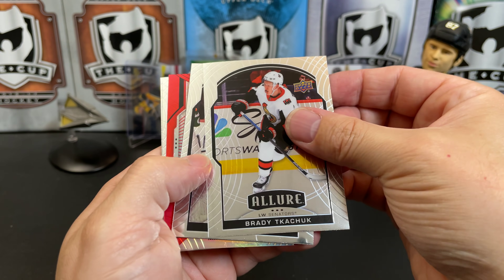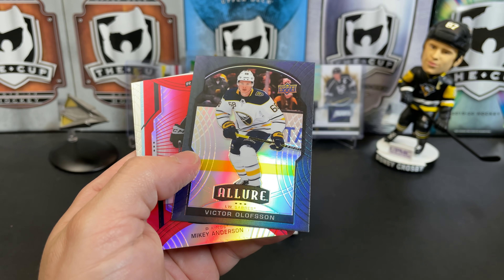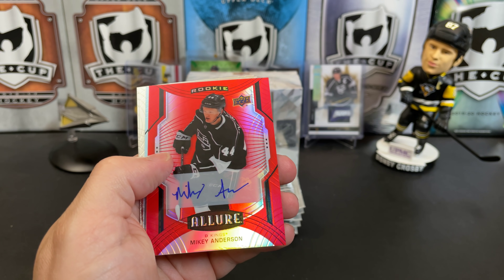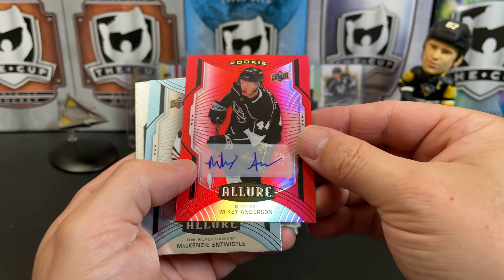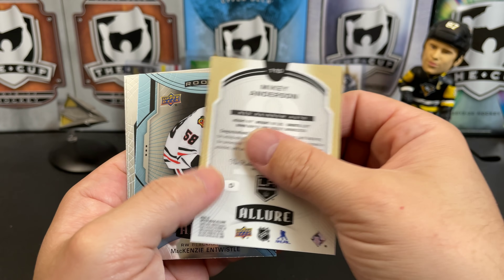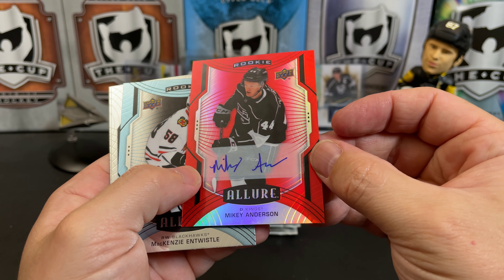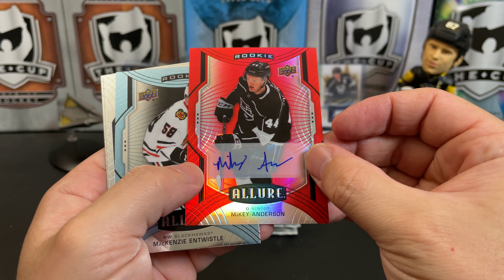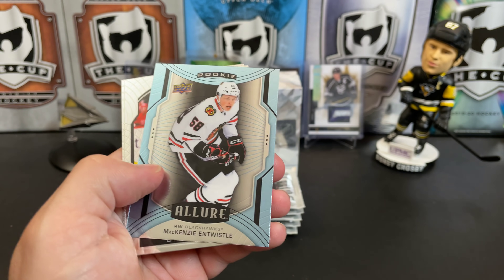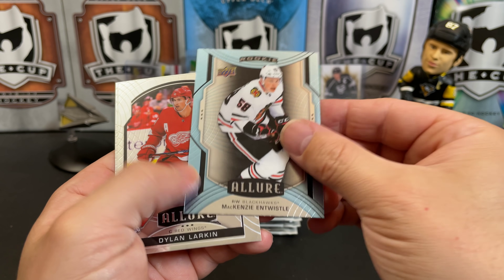We've got Brady Tkachuk. We've got Evgeni Malkin. Another black rainbow — Victor Olofsson. This looks like our auto. We've got a red rainbow auto of Mikey Anderson for the Kings. That's not a bad signature. Sticker autos, of course, just like last year. Got a short print rookie McKenzie Entwistle.